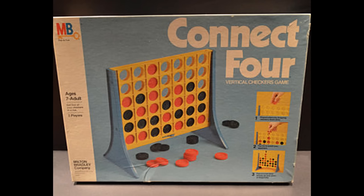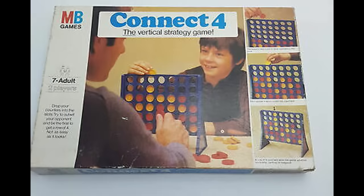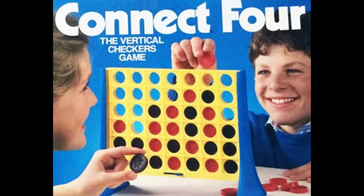Connect Four was invented by Howard Wexler in 1973, but the Milton Bradley game didn't really take off until 1978 when the company began airing commercials for it. The game was similar to tic-tac-toe and was an easy game for all ages. The object of the game is for players to compete to see who will be first to get four chips in a row.